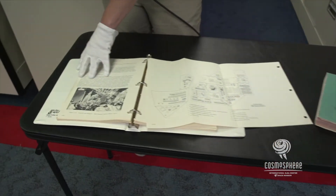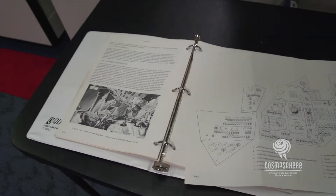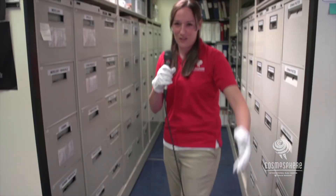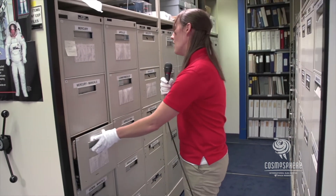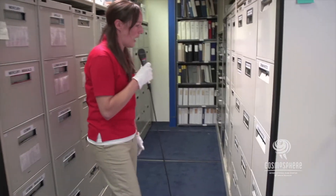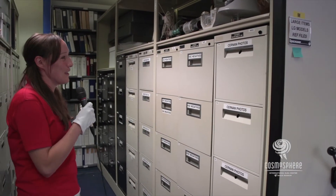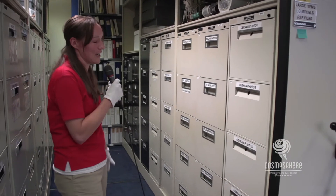Over here we have a book about the Command Module — you can see here is the control panel, or at least a portion of it, and how it was laid out. Just all kinds of research; this would be available to a researcher but you could not check it out. We have file cabinets full of material on the Gemini program, less on Mercury, and then each mission all the way up through the shuttle. On this side we have photographs, and our institutional archive spills into this area as well.